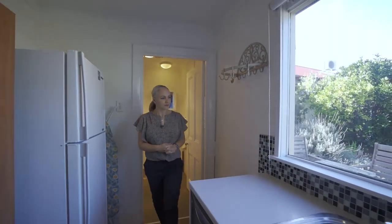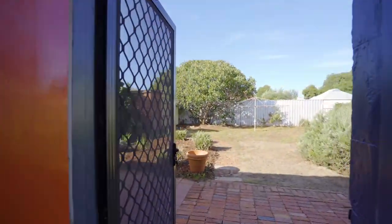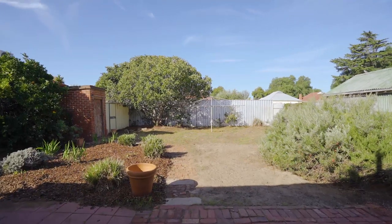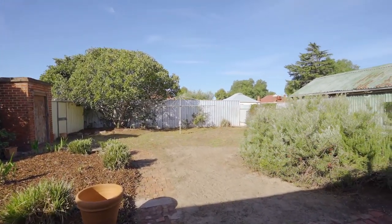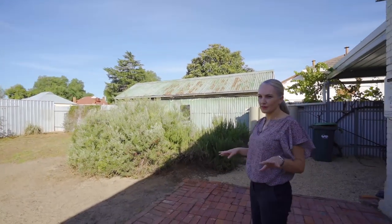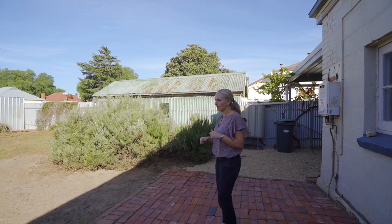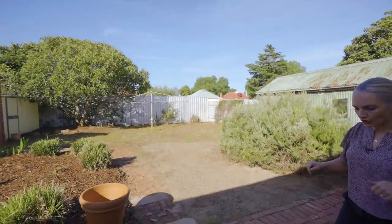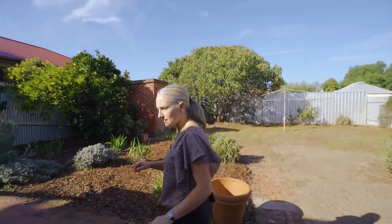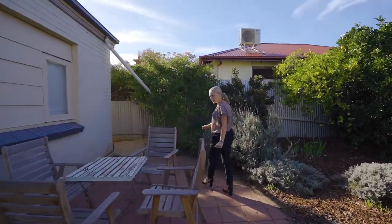Out the back we've got another screen door, so we've got a screen door front and back for additional security. We've got some quaint recycled red brick pavers here. The backyard is really a blank canvas — it's quite natural and unstructured. It's got a couple of fruit trees, and I'll just show you down the side so you can see the exterior of the building and the space that's available.